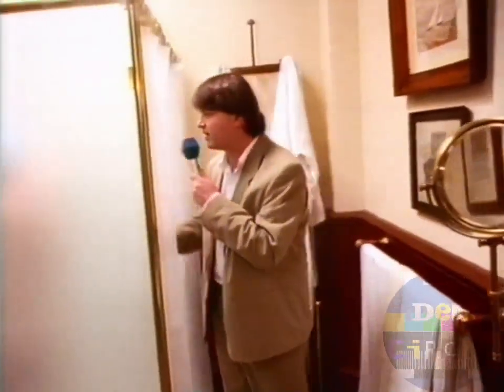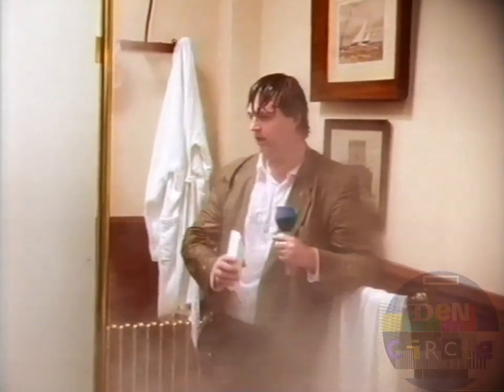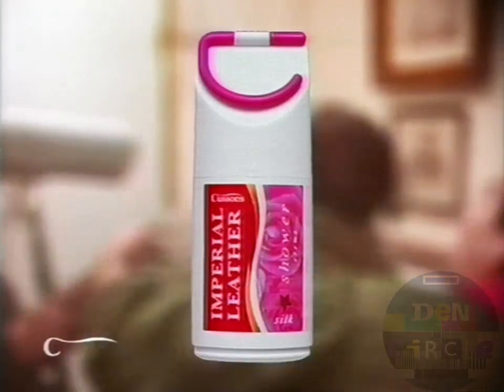The shower — a haven of solitude and reflection, or a pokey room with a tap on the ceiling? Mr. Trussac says he uses Imperial Leather silk shower cream. We've added moisturizer because it leaves his skin silky smooth. Imperial Leather shower gel — a little luxury in the privacy of your own home.